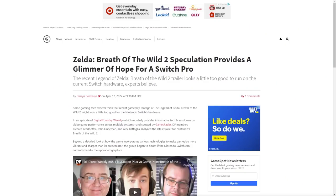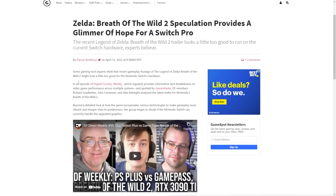We're going to read from GameSpot — credit to them — and we'll also link to the original Digital Foundry video. Here's what it says: some gaming tech experts think the recent gameplay footage of The Legend of Zelda: Breath of the Wild 2 might look a little too good for the Nintendo Switch's hardware. In an episode of Digital Foundry Weekly, spotted by GamesRadar, they provide an informative tech breakdown.